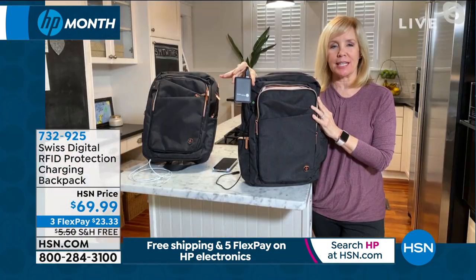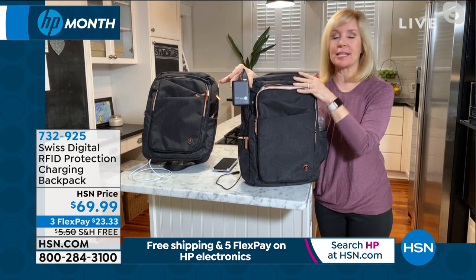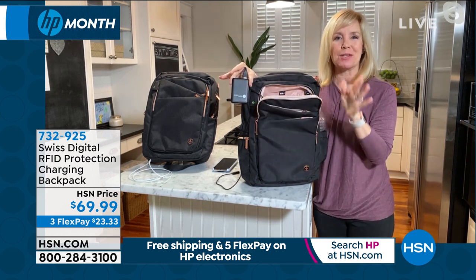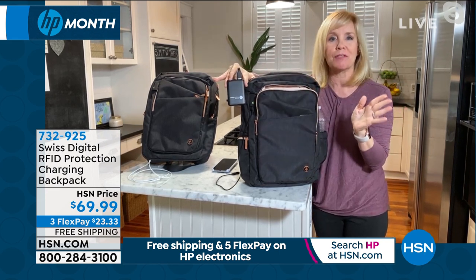This is brought to you by Swiss Digital — they're one of the leaders in the industry for smart backpacks. What makes this one different, besides the adorable rose gold accents, is the fact that it comes with a power bank, which makes it totally exclusive.